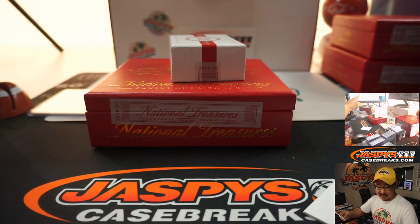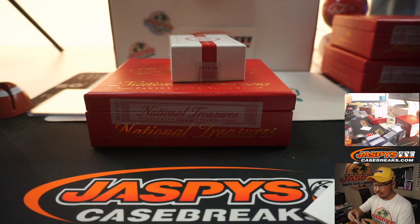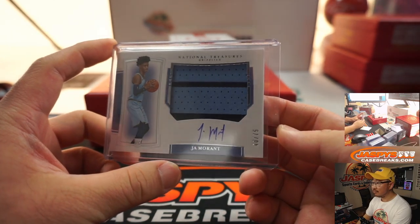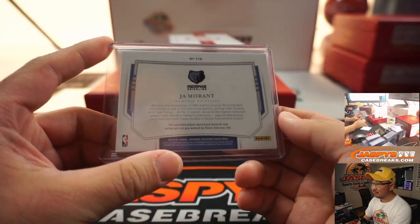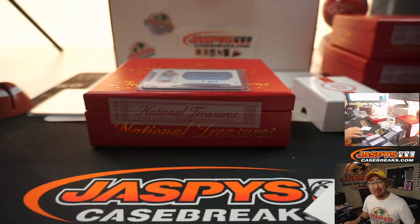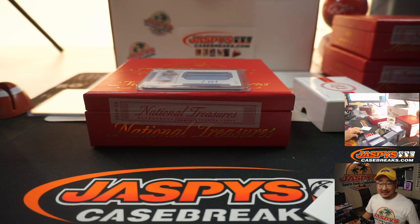Ja Morant two-color patch on-card autograph, 40 out of 75 — out of a one-box break! And that Ja Morant goes to Robert Runkle. That is a nice box right there — could be a great case.